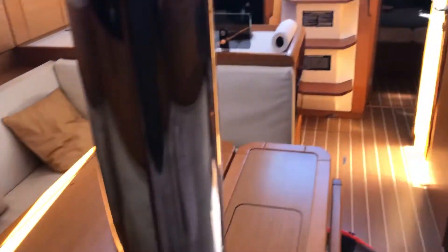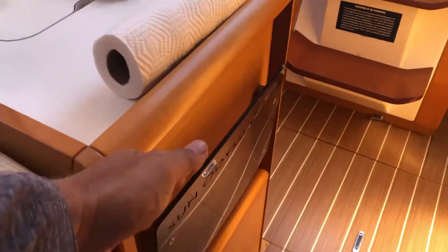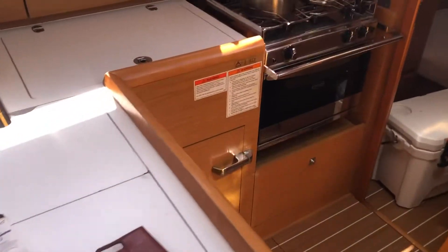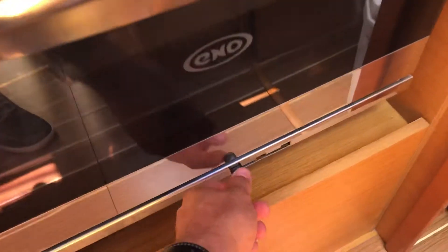Plenty of room in the saloon. The galley — tons of room. I guess you can slide some paperwork right here. I love this trash can. Stove, LP switch. Here's the gimbal for the stove.